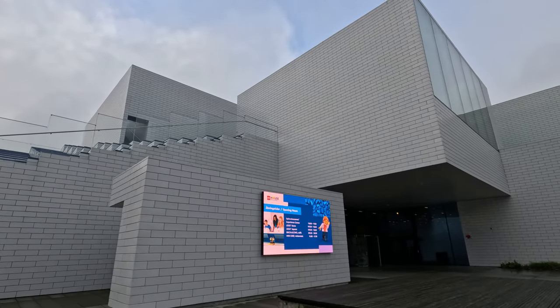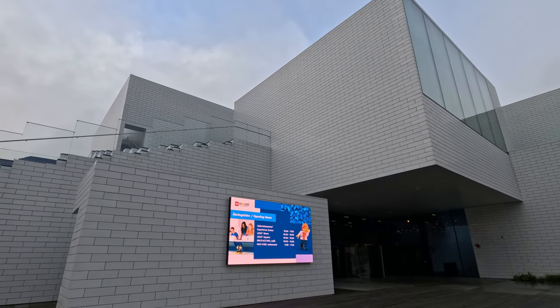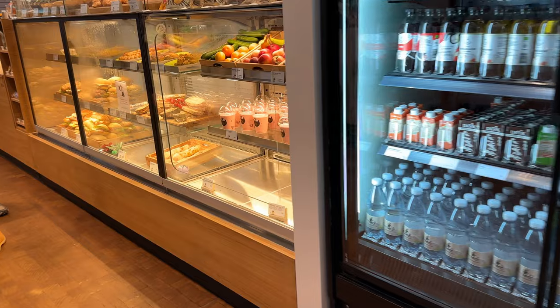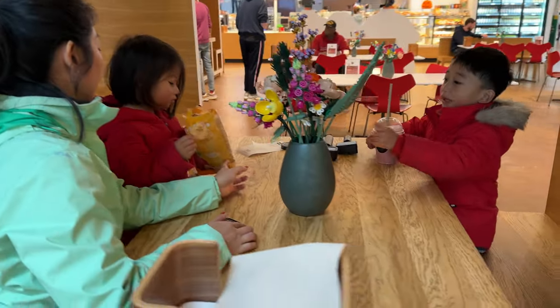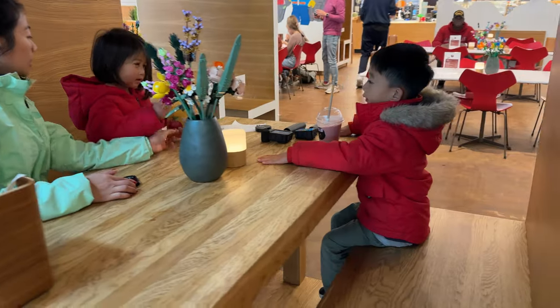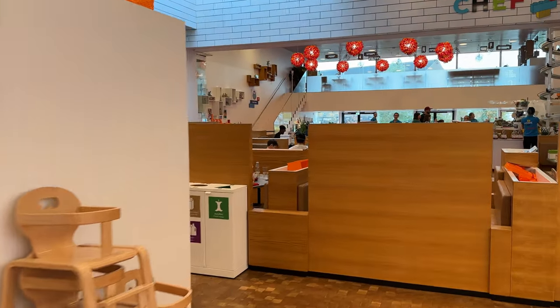There are a number of places just right outside the LEGO House where we can eat, but inside there are two main places: the Bricachino, which is a coffee shop, and the Mini Chef Experience, which is a restaurant. We're at Mini Chef. It's a very popular restaurant here because there are LEGO robots that serve your food.